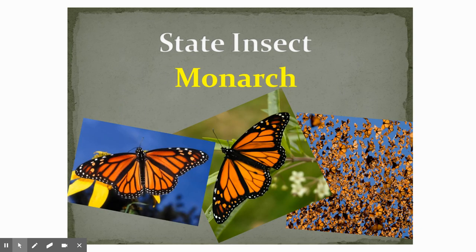The state insect, which we didn't cover in class, is the monarch butterfly. So coming up soon in spring, hopefully we'll see some monarch butterflies flying in and around San Antonio, the city we live in.